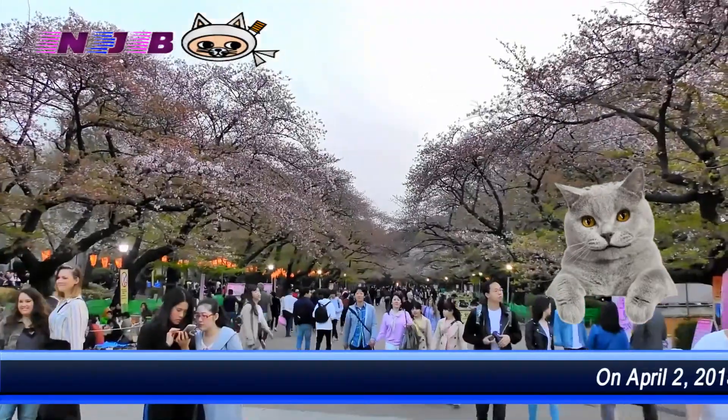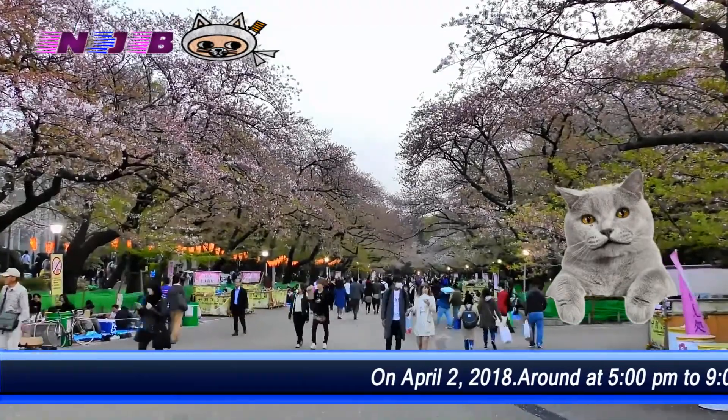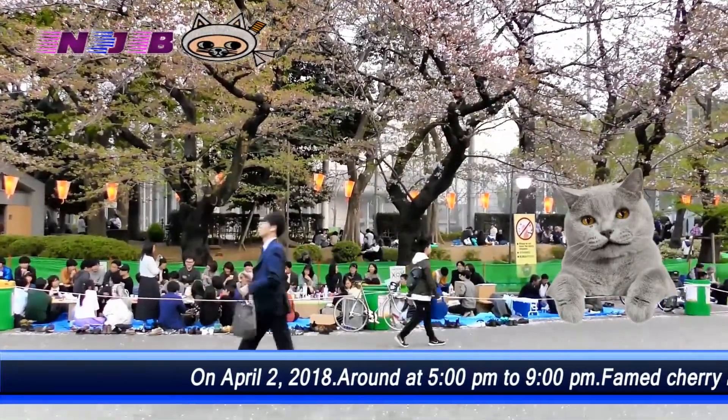Cherry trees have almost lost lots of petals in Ueno Park. Unfortunately, it is not worth going now. Similarly, the famed Chidorigafuchi spot — it is over.